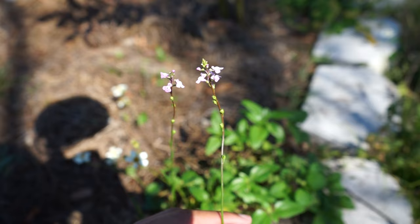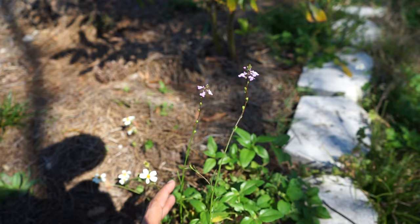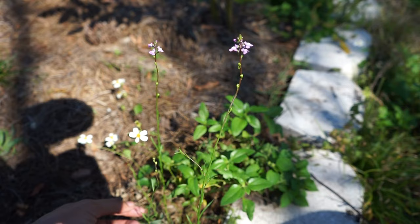Right here is toad flax. It is a native host plant to the common buckeye, and some other Lepidoptera like moths will also use this plant. It has nice lavender to bluish blooms on it. It is an annual — you will only see it in the springtime. So if you want to attract more butterflies, definitely keep this cute little toad flax in your yard.